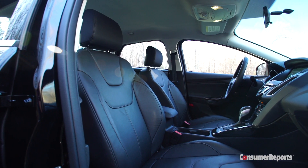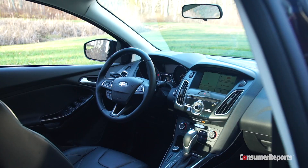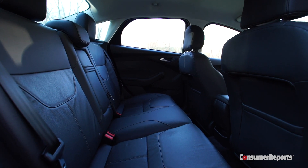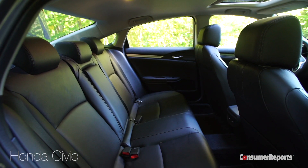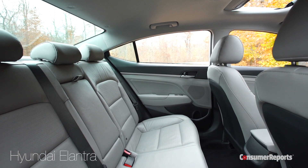But a desirable small car needs to be more than just great to drive, and that's where the Focus hits a few bumps in the road. First off, it's pretty tight inside. The driving position is snug thanks to the wide center dashboard, and adults won't want to spend much time at all in the back seat. By comparison, rivals like the Honda Civic and Hyundai Elantra feel like limos with lots of stretch-out room.